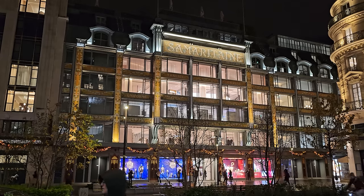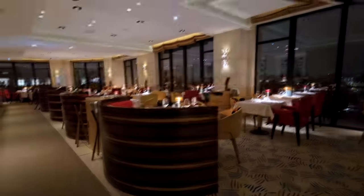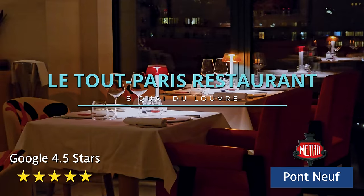Now to close off this amazing day, we're going to go to the rooftop restaurant. On top of the Samaritain is the Hotel Cheval Blanc, and we're going to have an exquisite dinner to finish the night in beauty. Allez, on y va!